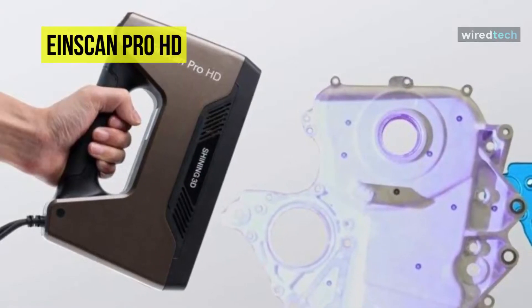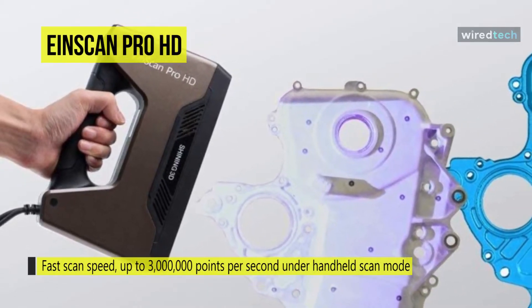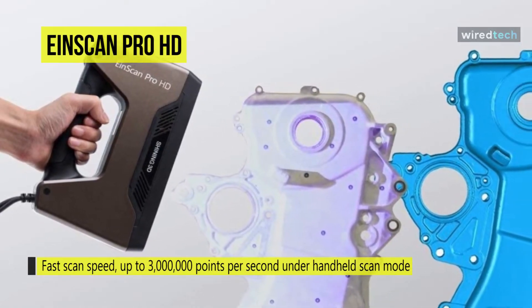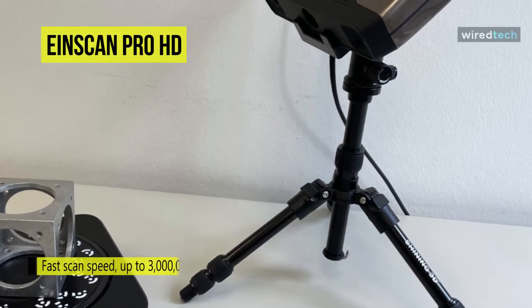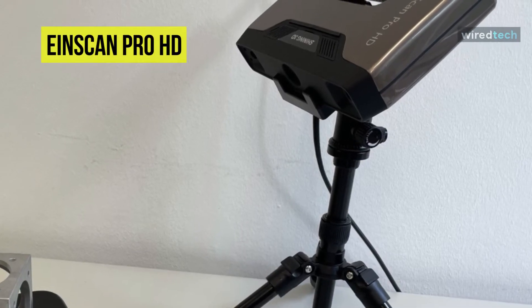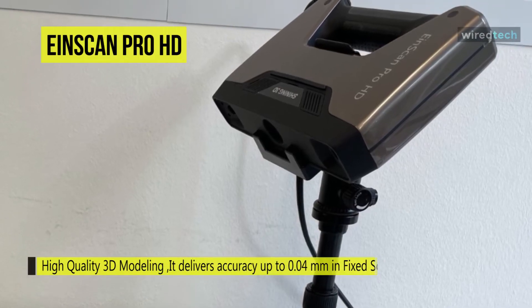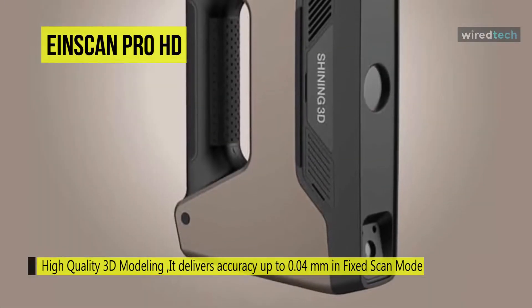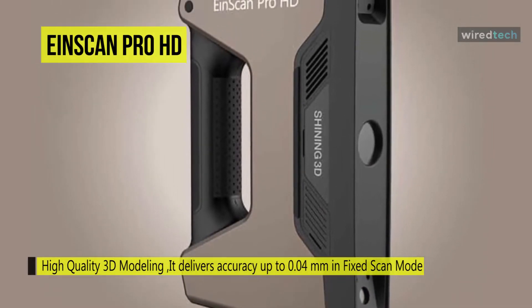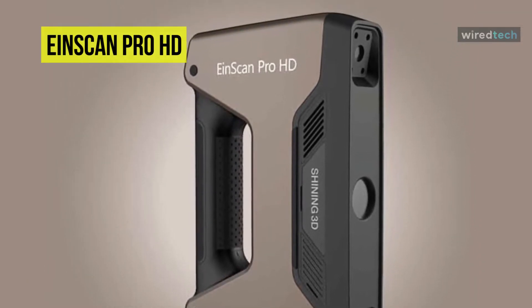The INSCAN PRO HD can scan a more comprehensive range of objects of dark or black color and cast metal surfaces, enriching the capability for 3D scanning of materials. It has USB 3.0 that provides high-speed data transmission. It is a reliable assistant for designers and engineers who care about high quality 3D modeling.